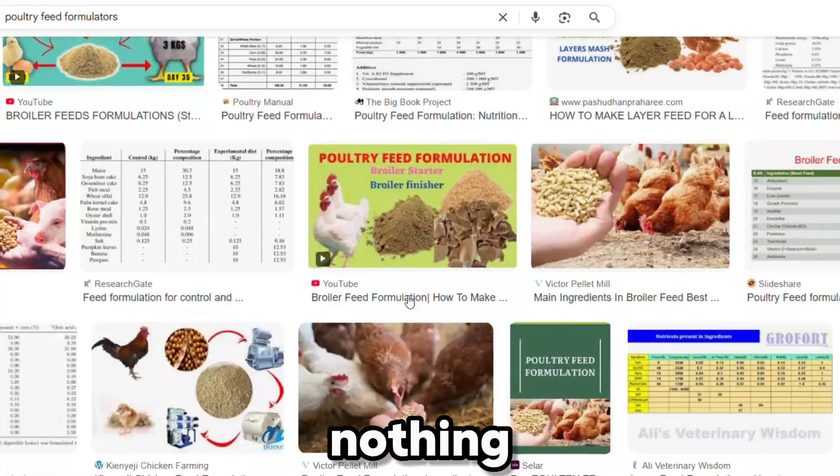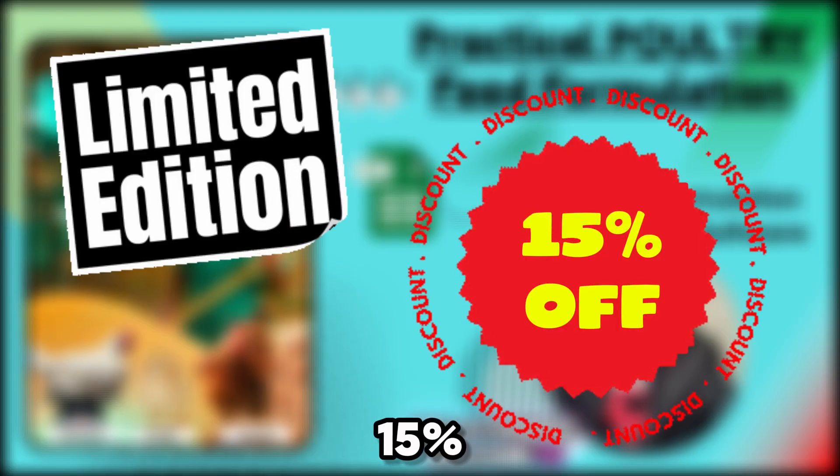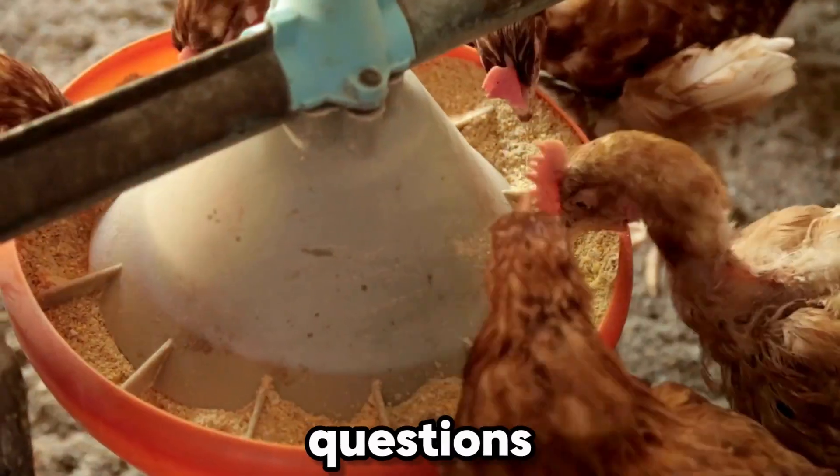Believe me, we have checked and there is nothing like this that exists anywhere on the internet. Now, for a limited time, you can get 15% off the full package and gain free access to our future live feed formulation webinars where we answer all your feed formulation and poultry questions one-on-one.